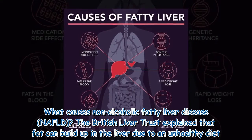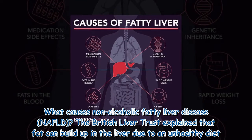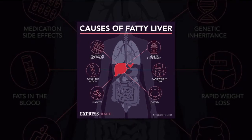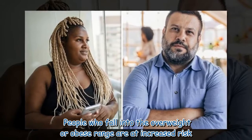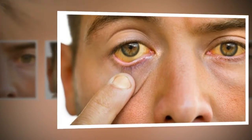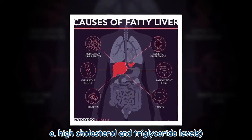What causes non-alcoholic fatty liver disease? The British Liver Trust explained that fat can build up in the liver due to an unhealthy diet. People who fall into the overweight or obese range are at increased risk, as are people with high blood lipids, high cholesterol and triglyceride levels.